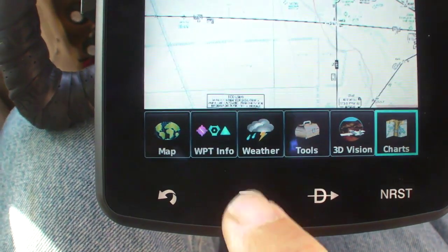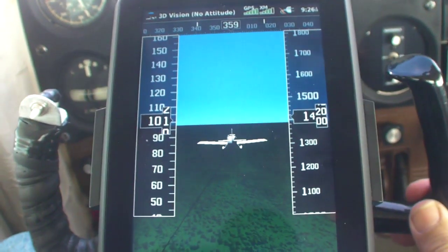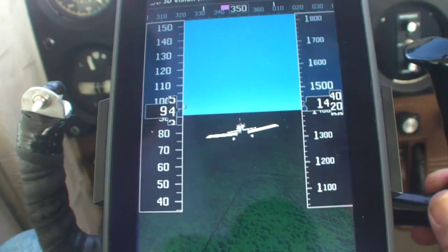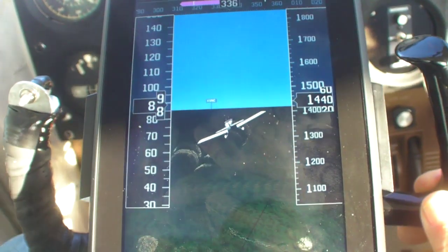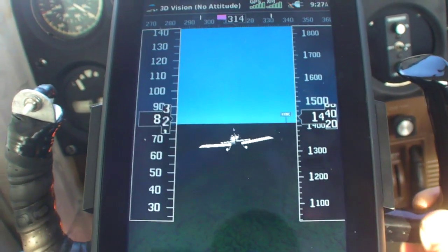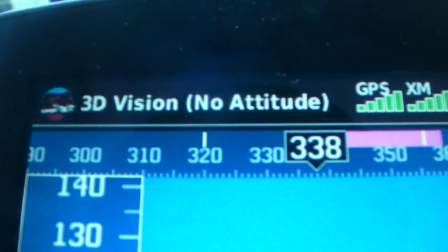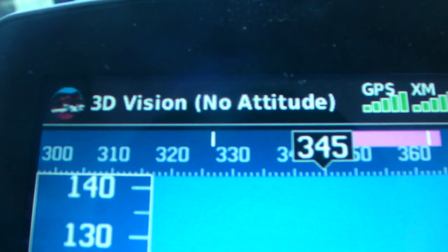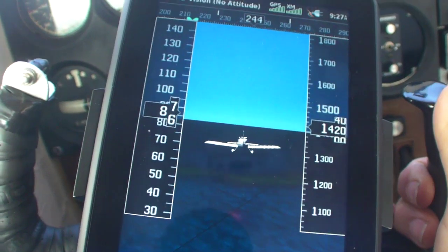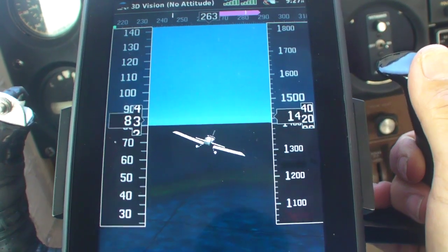One of the 696's selling points is that it was the first portable with synthetic vision, which Garmin calls 3D vision. By pressing this button, the 796 displays a miniature airplane flying into a detailed synthetic landscape with a resolution of about 9 arc seconds — that means it shows good ground detail and obstacles. On the left and right of the screen are airspeed and altitude tapes, and there's a heading tape at the top. As you turn the airplane, the airplane icon responds with a banked turn. Since this is GPS-derived position data, the display can't show pitch, but it's certainly enough to keep you upright in the clouds.